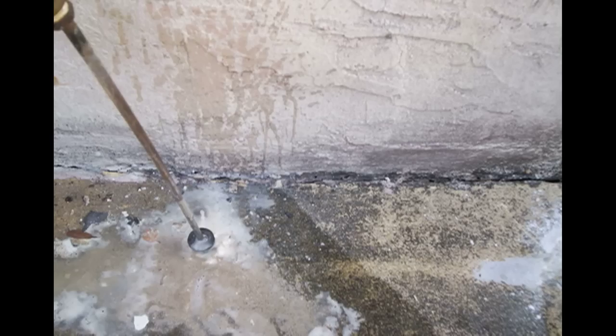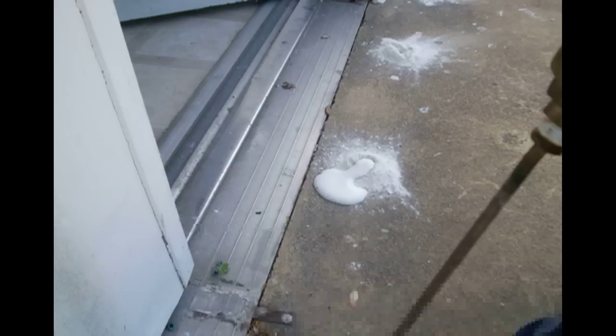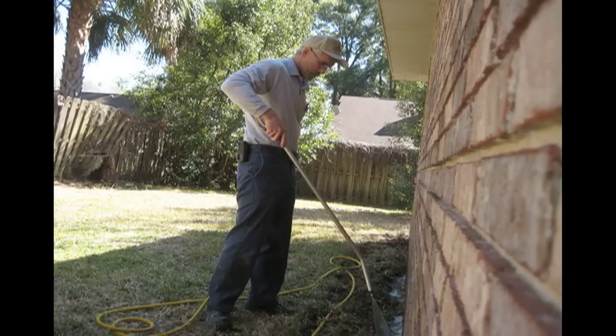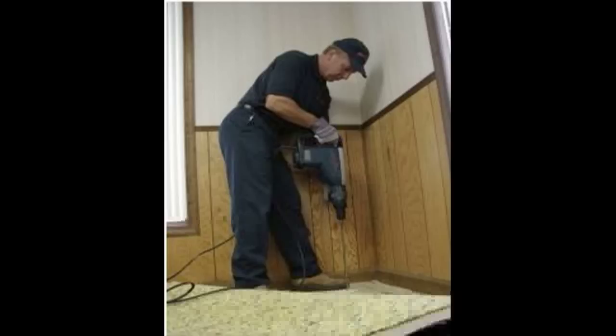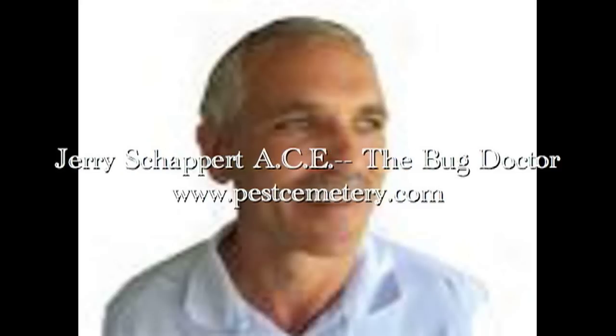So with termite work and treating slabs, you don't always have the greatest control of where your termiticide is going to go. There could be something underneath there like a chunk of cement, some construction debris, an old 2x4 or a can of soda or something the construction guys left. They do sell tips that can direct your spray to different areas — front ways at an angle, or spaghetti tips that shoot in all different directions. But for the most part, if something's blocking your termiticide, it's blocking it and there's not much you can do about it. You just have to learn some techniques to try and work that soil and get it in there as best you can.